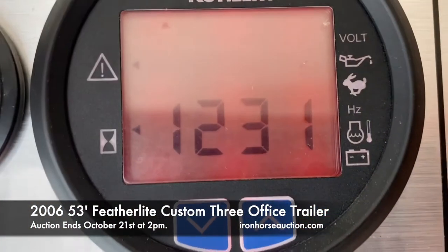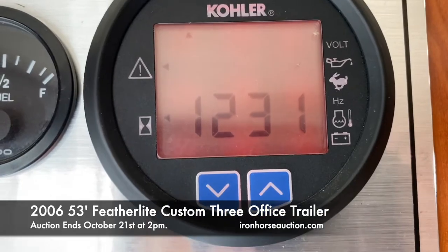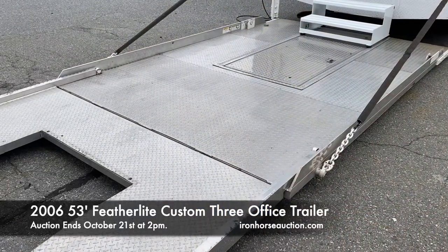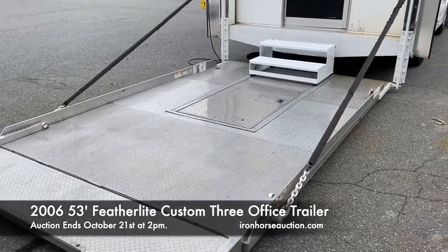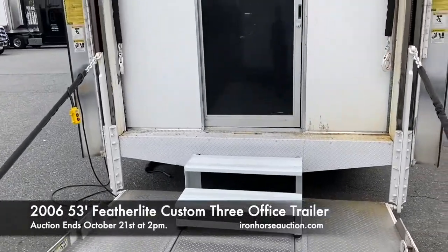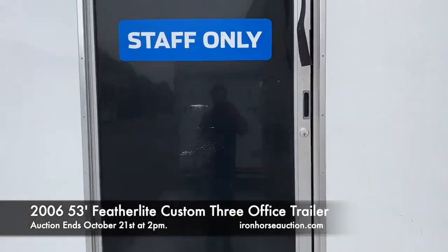The trailer generator is showing 1,231 hours on a 40-kilowatt generator. From the rear of the trailer, you have the lift gate, which has a walk-through pass-through door that locks. Then you have a second door, which is a slider, also locking.